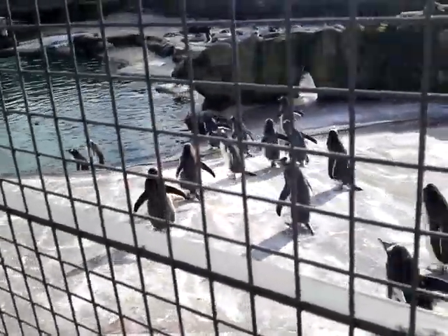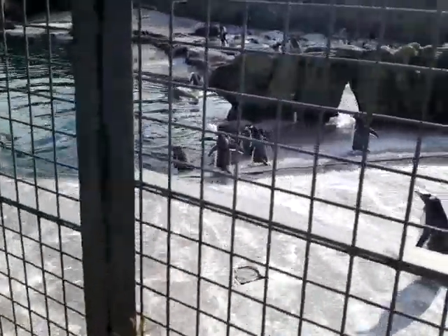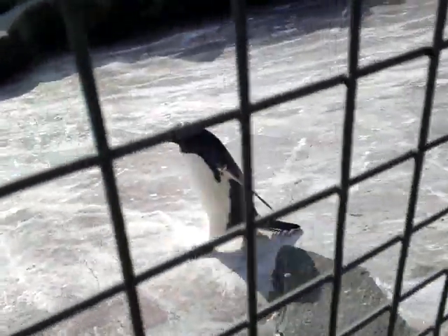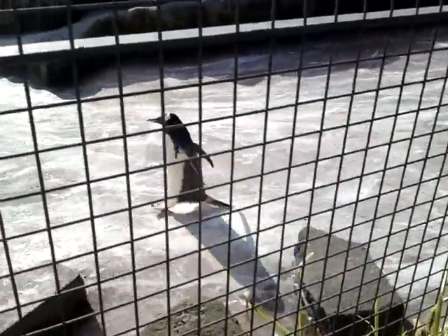Oh, that's a nice walk. Happy seeing the penguins. Yes, thank you.